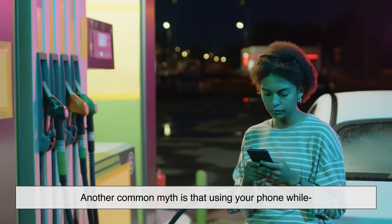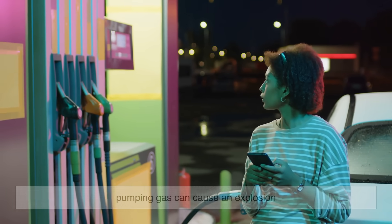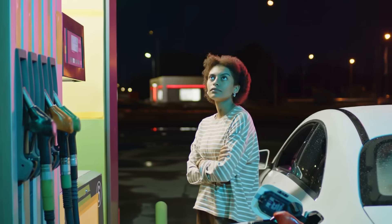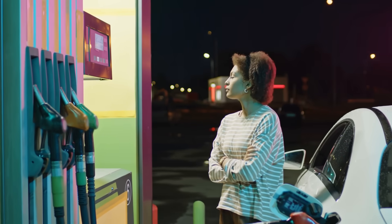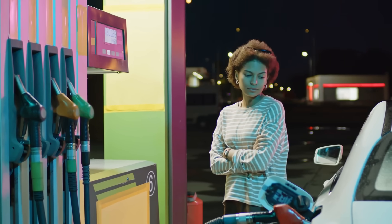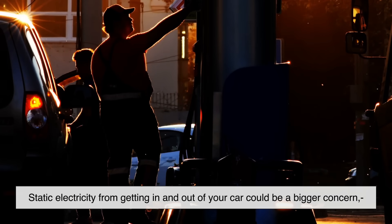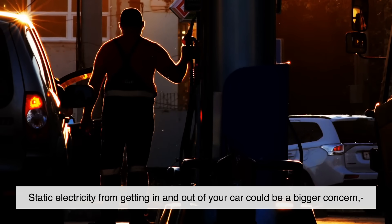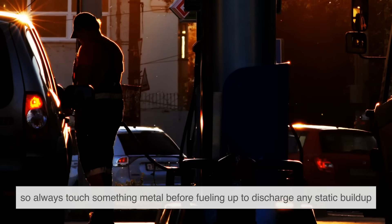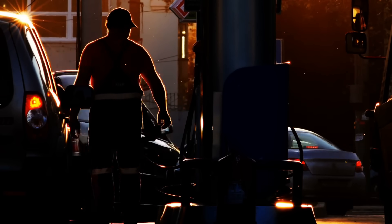Another common myth is that using your phone while pumping gas can cause an explosion. While it's always good to follow safety guidelines, there's actually no documented case of a phone igniting fuel vapors at a gas station. However, static electricity from getting in and out of your car could be a bigger concern, so always touch something metal before fueling up to discharge any static buildup.